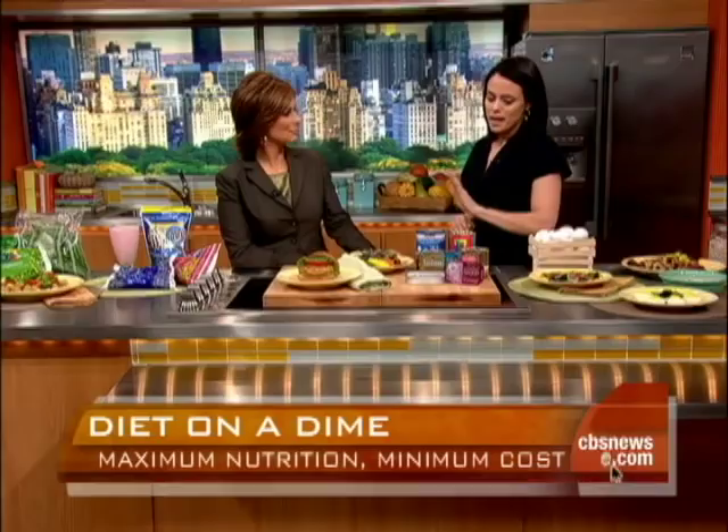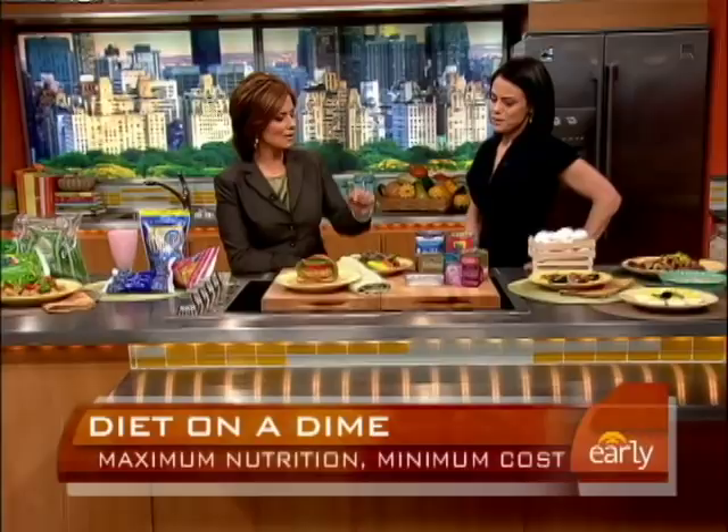You don't want to overdo it because of the mercury. Chunk light tuna can be a better option, and with salmon you still want to watch your intake, but it's absolutely fine.